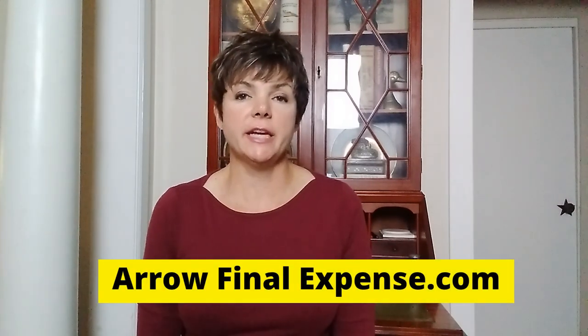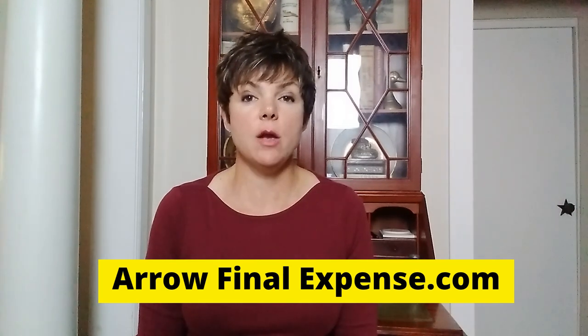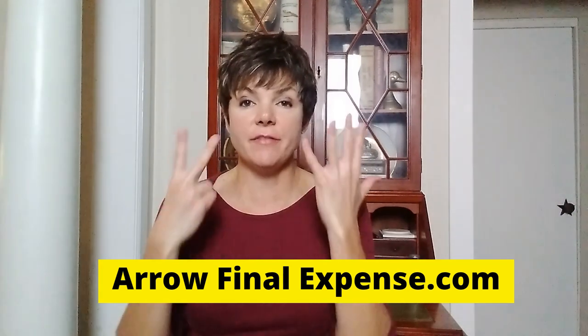Hello my fellow insurables. I'm Kelli Aerosmith with AeroFinalExpense.com and today we're going to go over the seven tips for how to find a life insurance policy after your loved one has passed away.